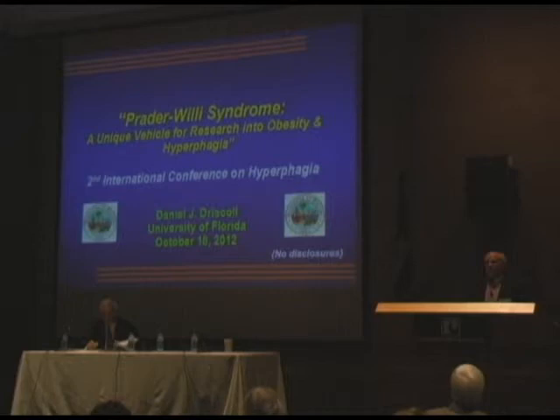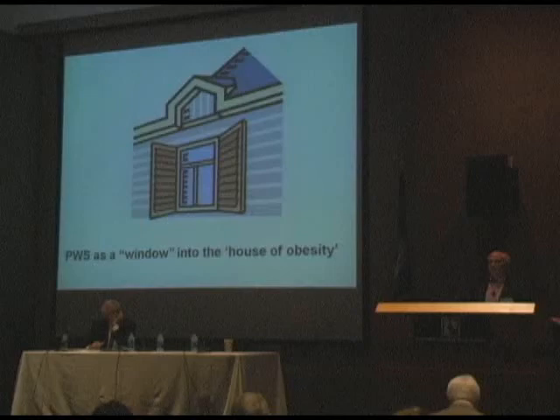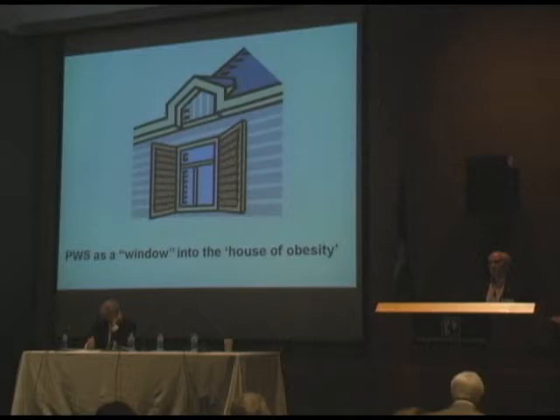I appreciate the invitation from the organizers. It looks like they've done a spectacular job. We had two great talks yesterday. And I'll try to tell you about Prader-Willi syndrome today. When Jim Kane asked me to do this talk, he charged me with demonstrating to you why Prader-Willi syndrome is such an exceptional model to understand obesity. Jim's interest in starting these hyperphagia conferences really began back in Baltimore in 2004 when he organized a Prader-Willi syndrome roundtable, and then several years later organized the first hyperphagia conference and now this second one. Jim, along with Steve and Phil and others on the organizing committee have done a great job.